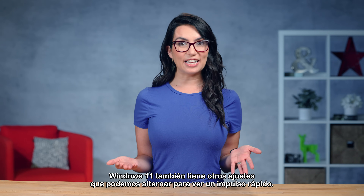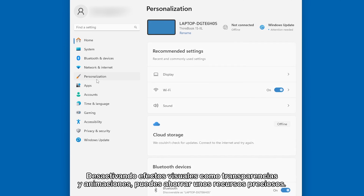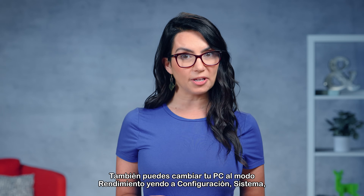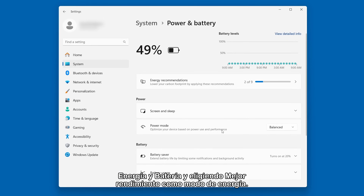Windows 11 has other settings we can toggle to see a quick boost as well. By turning off visual effects like transparency and animations, you can save some precious resources. You can also toggle your PC to performance mode by going to Settings > System > Power and Battery, and choosing best performance as your power mode.